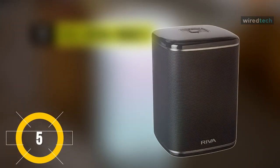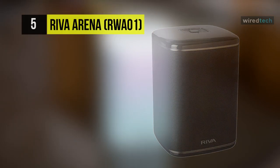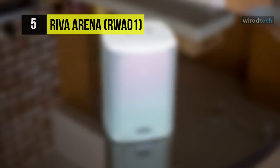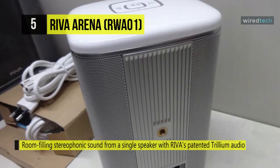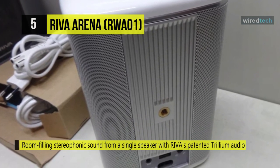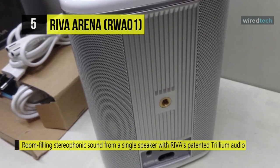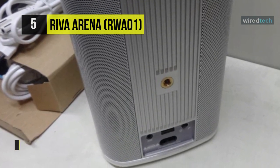The REVA Arena RWA-01. At 5x4.9x7 inches, these speakers can quickly fit in a bookshelf, and the three sides of the back half are covered in the speaker grille. The control panel has a play and pause button right in the middle, which is surrounded by an LED ring, the color of which indicates the source connected.